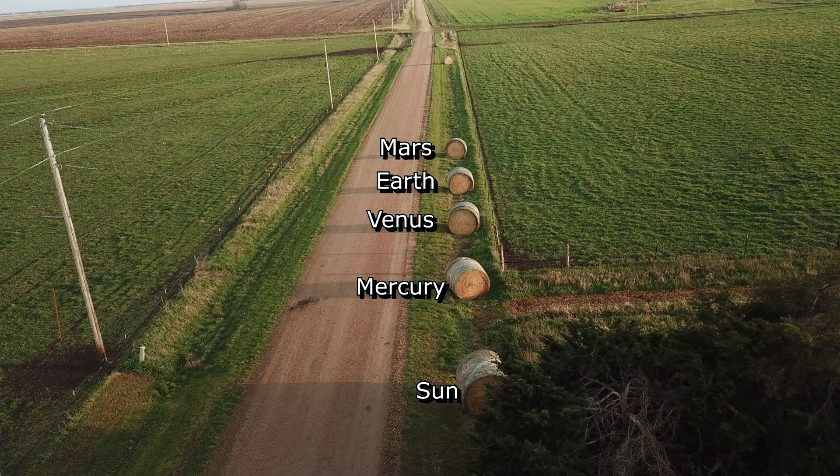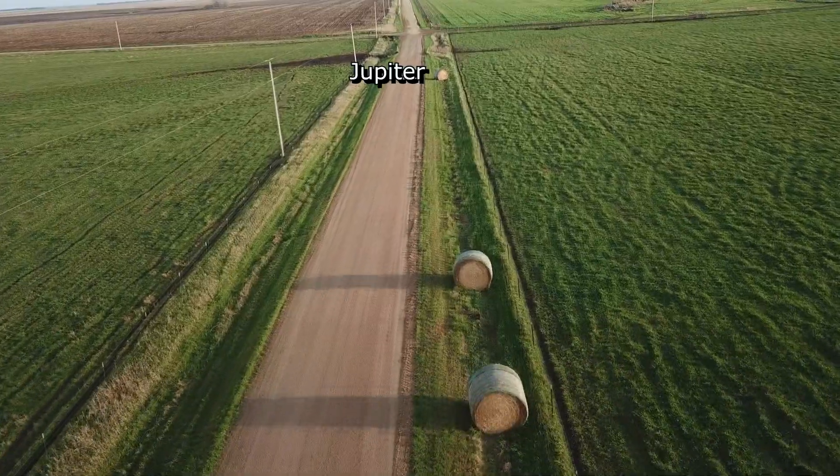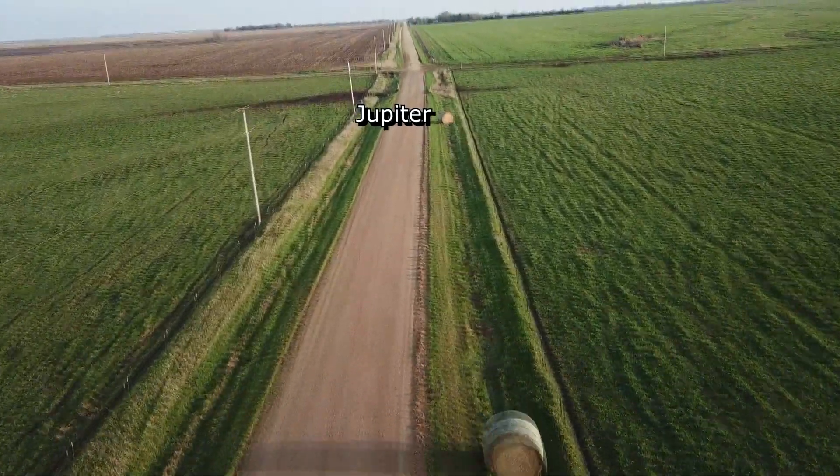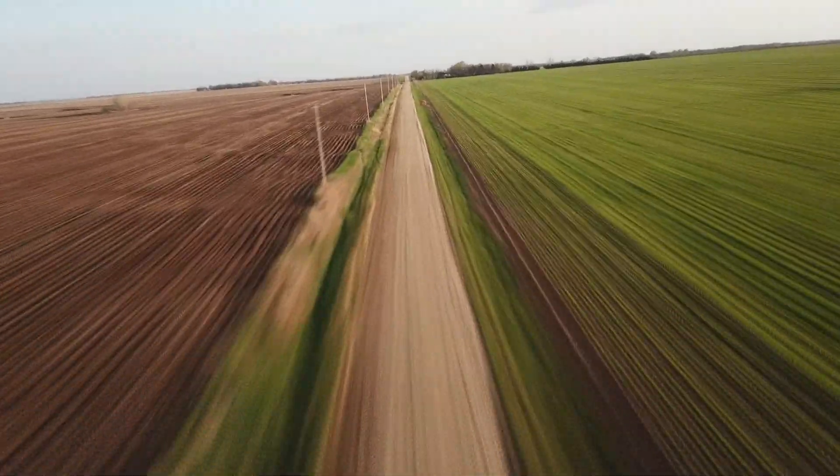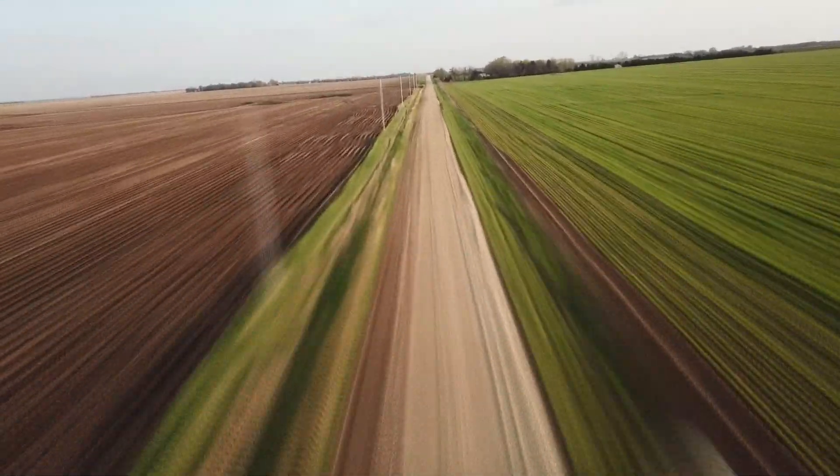Hay bale number one is the Sun. The first four planets are all about the same distance apart from each other. Then we hit a gap and we find Jupiter 340 feet out. 400 more feet and you find Saturn. Then it widens more — 900 feet to Uranus and then a thousand feet to Neptune.